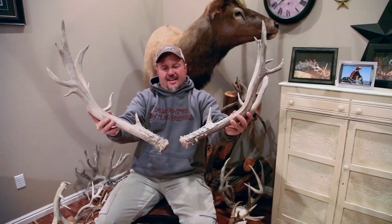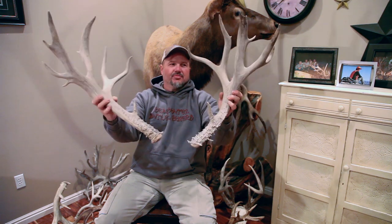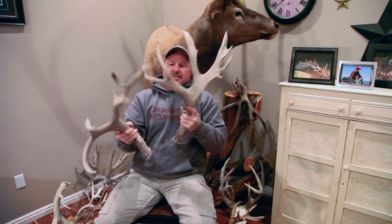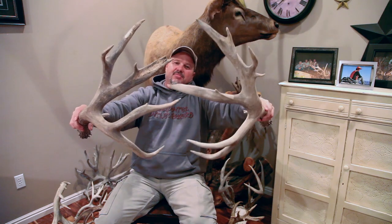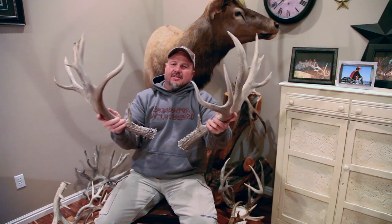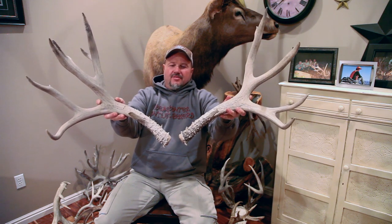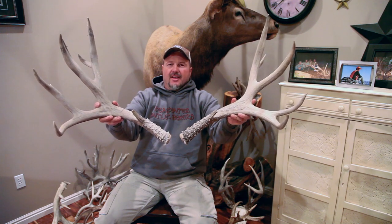Another giant set out of New Mexico, probably 37 to 38 inches wide. Super mass, just one of those big shanked-out deer. When you look at it, you know it's just a bomber buck. Big bladey mass, probably about 212 or so out of New Mexico. Giant bases and burrs — just got to love those kind of antlers coming out of that area down there.